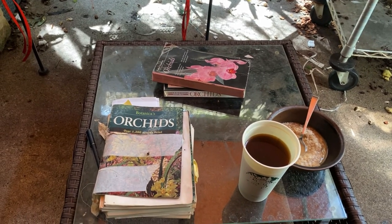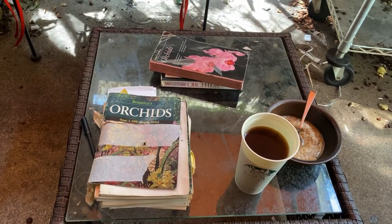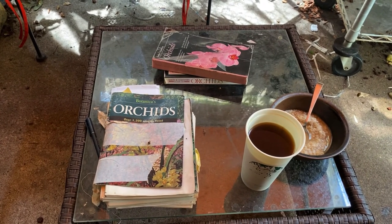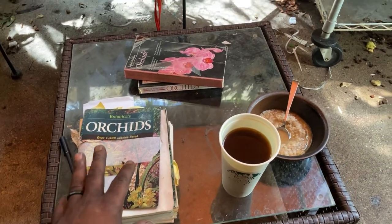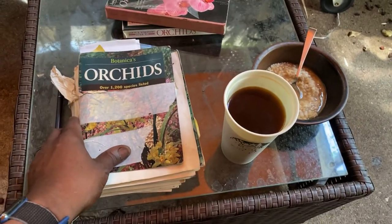Hello everyone, it's Sunday, and this is the Botanica culture lesson from A to Z. I'm going through my Bible — Botanica Orchids Illustrated, I call it — because it's got a lot of pictures in it.